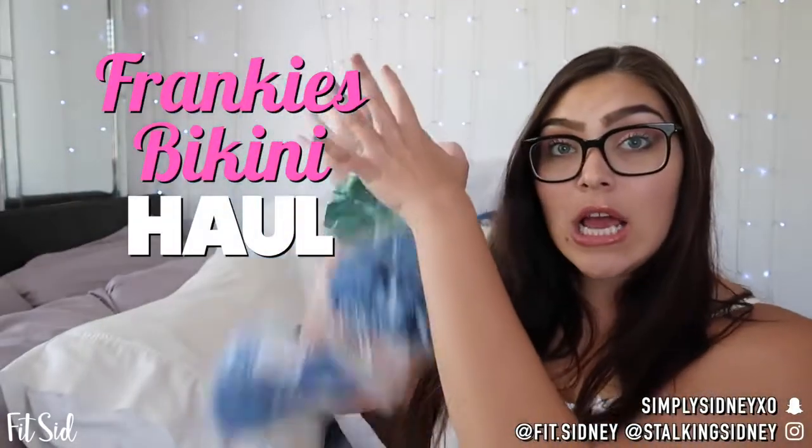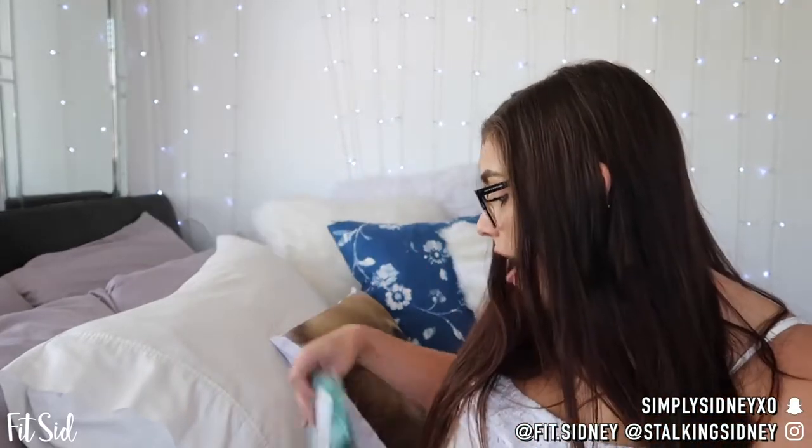Today we are going to be doing a Frankie's Bikinis haul. I have seven different pieces that I'm going to be reviewing.